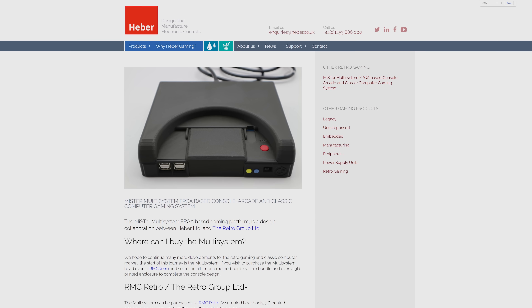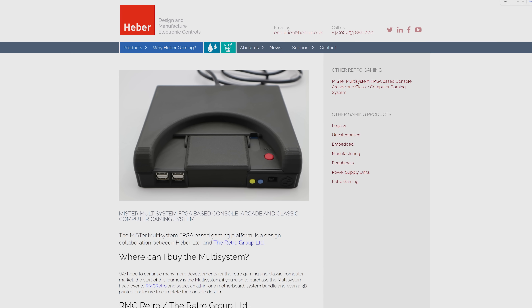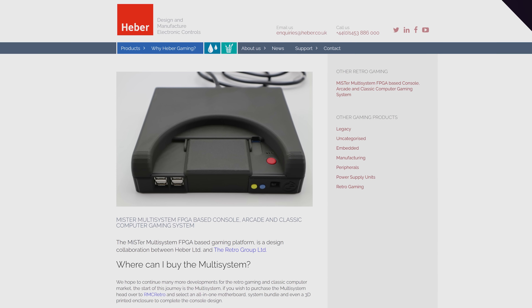Another really awesome FPGA project is the MiSTer, a gaming device that actually allows you to choose between different old-school consoles and arcade games, then reprogram the FPGA on the fly according to what you want to play. It's kind of like a Transformer, but on the inside.